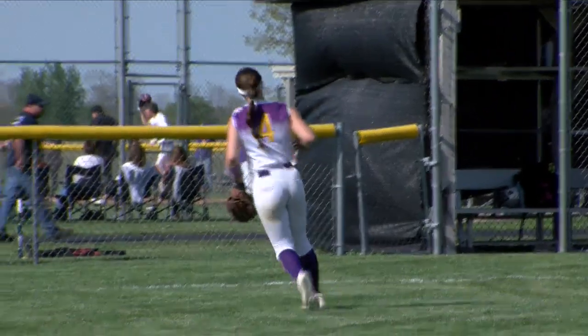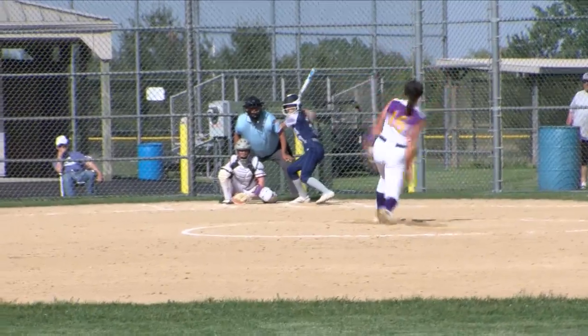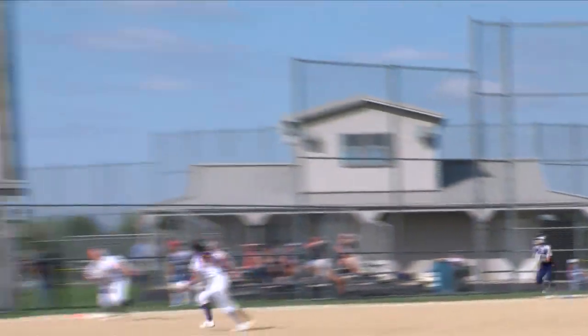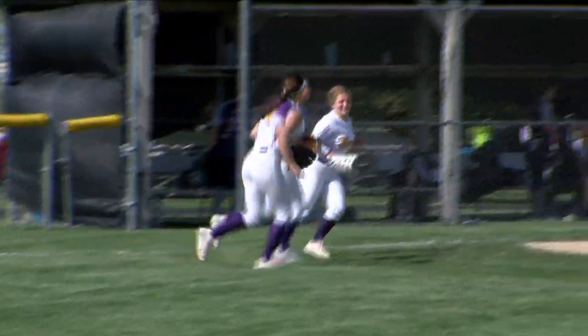How about some defense! How about Mackenzie Moran in right field — that is getting it done. And then we've got Kaylee Fosio for Sherrard, backpedaling into shallow right and coming up with the catch.